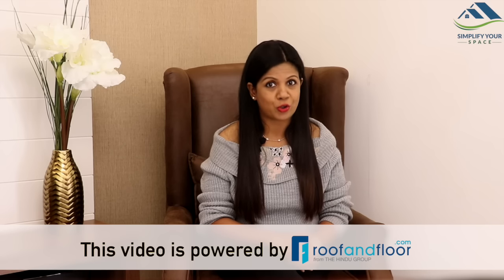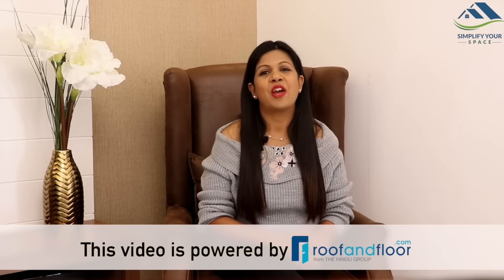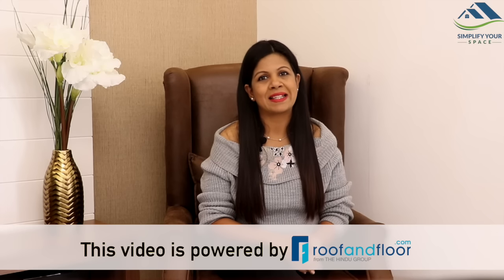However, I think while improvements can continue, I must take you around our home. This video is powered by Roof and Floor, a great portal to search for new properties. Roof and Floor will simplify your journey to your dream home. For more details, please see the link in the description box. So what are we waiting for? Let's get started.